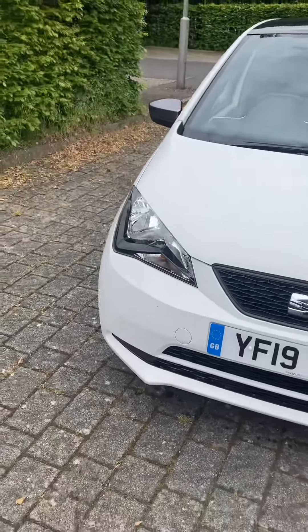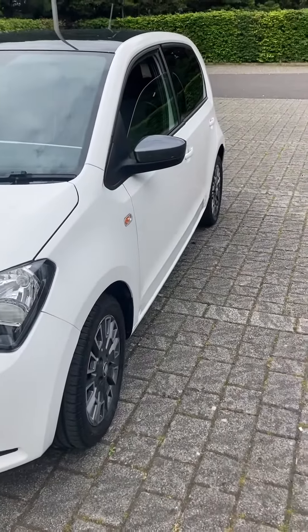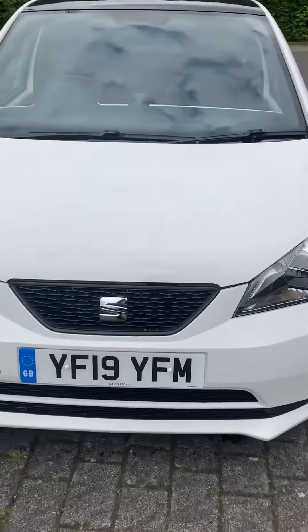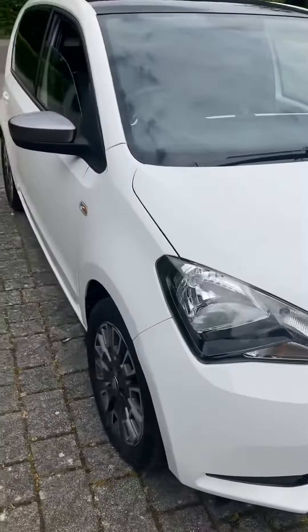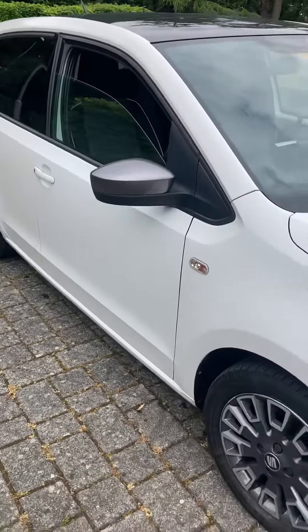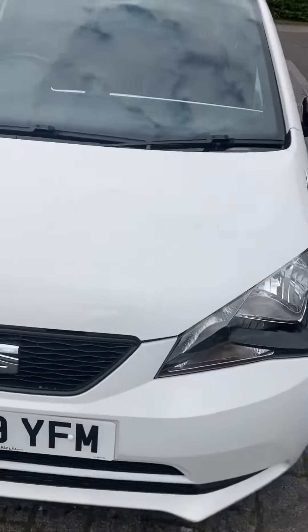This is a very low mileage Seat Mii 1.0, 5-door — a lovely little car. We've been using it for almost two years and it's never given us any problems. It's only done 26,000 miles; we've done about 4,000 of those. It was one owner before us, it's got service history, and it's the genuine mileage.